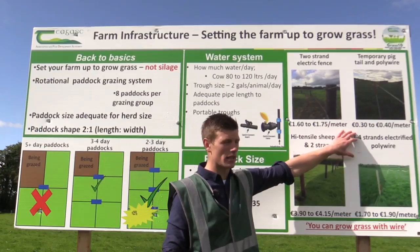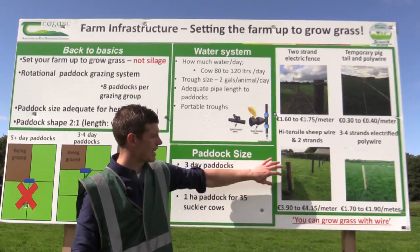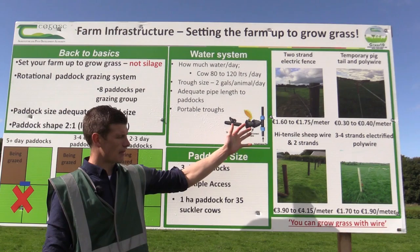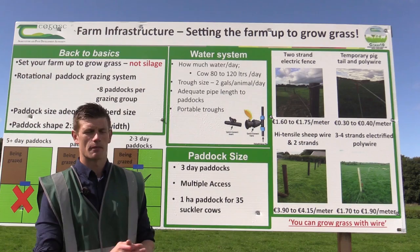This may not always be the option — it may take a couple of years to get to this point — but it is an option for farmers to implement, as is the high tensile sheep wire and two strands, and three to four strands of electrified polywire. These are some key methods in order to grow more grass on your farm and hopefully utilise it as well.